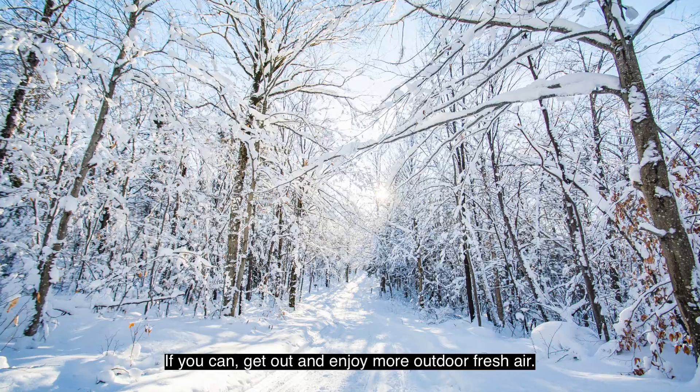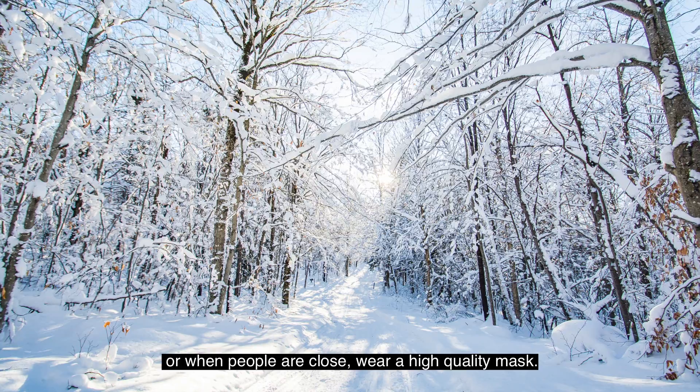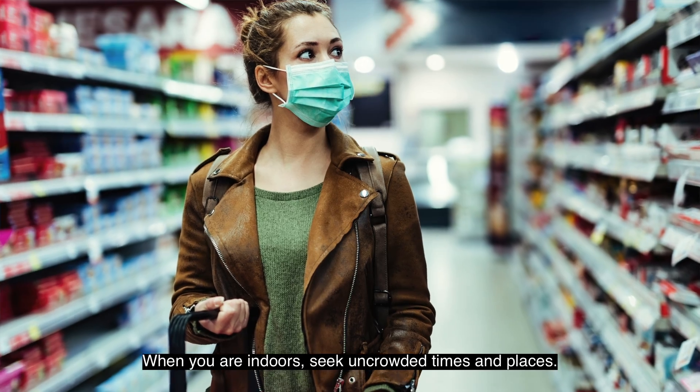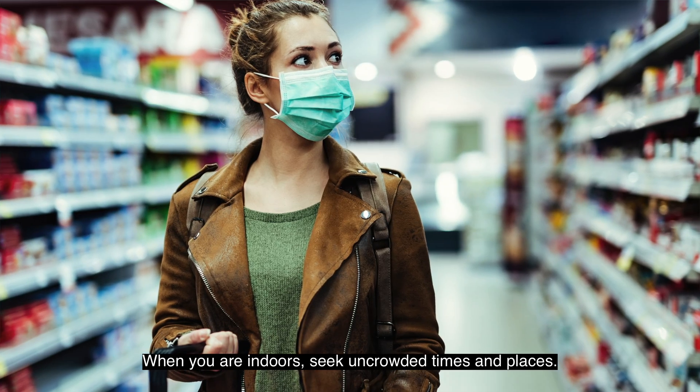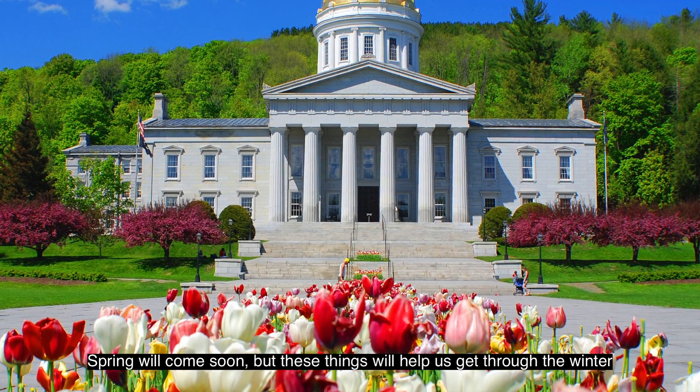If you can, get out and enjoy more outdoor fresh air. Whenever you are around other people, especially indoors or when people are close, wear a high-quality mask. When you are indoors, seek uncrowded times and places. Spring will come soon, but these things will help us get through the winter.